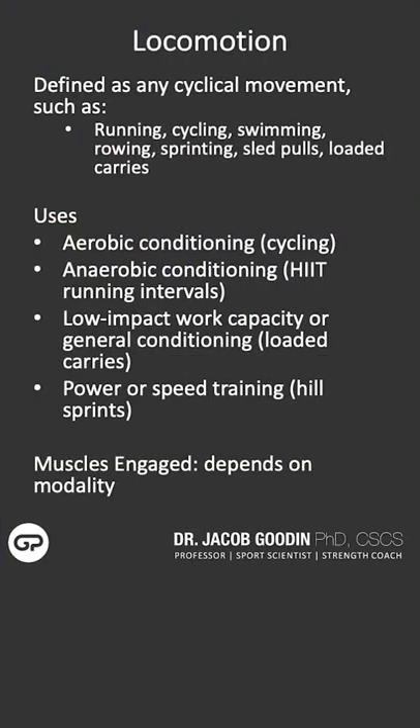Any locomotion activity can be performed at low intensities, moderate intensities, or high intensities. And of course, with a variety of movement patterns or implements — it just really depends on the desired outcome.